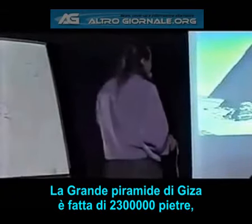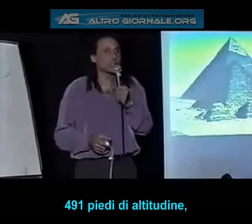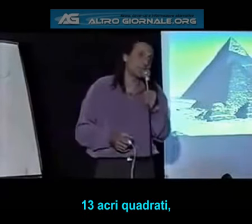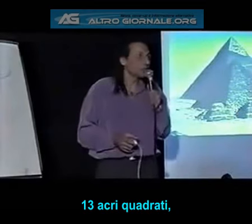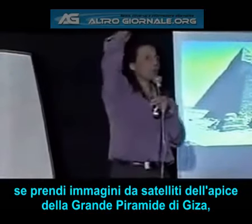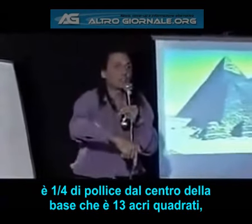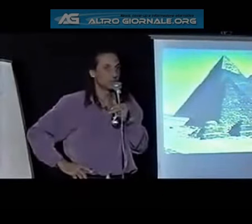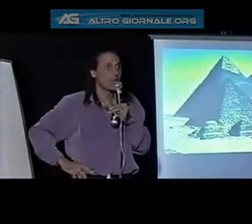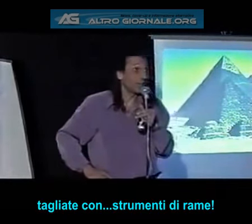The Great Pyramid of Giza is made of 2,300,000 stones. It stands at 481 feet in altitude. Its base is 13 square acres. When you take satellite pictures of the apex of the Great Pyramid at Giza, it is one quarter of an inch off the center of the base — that's across 13 square acres — after placing 2,300,000 stones.